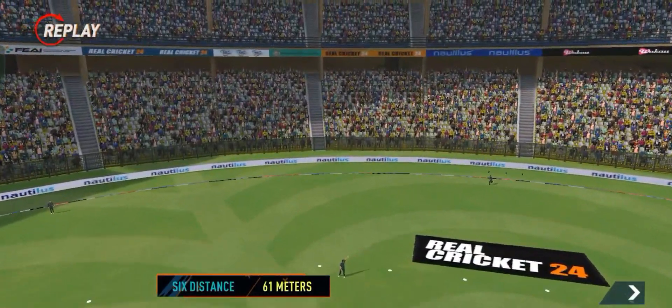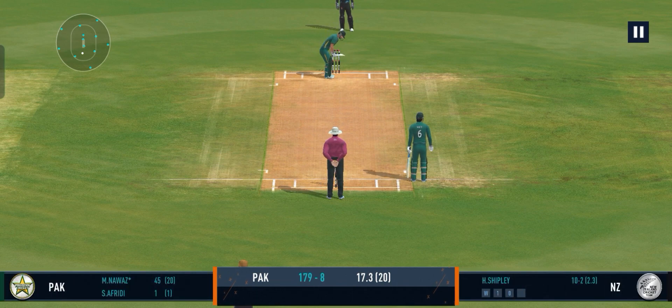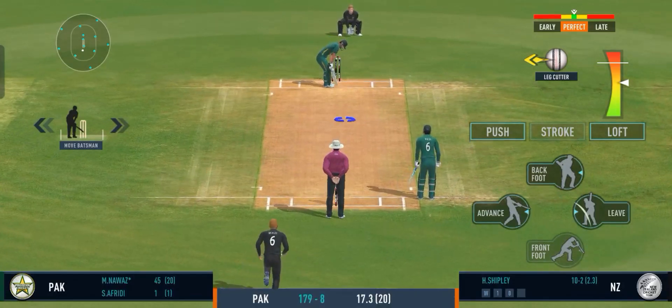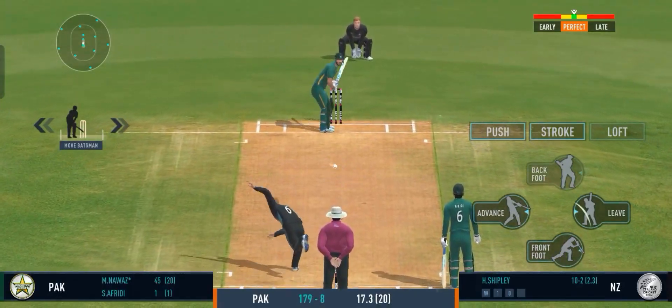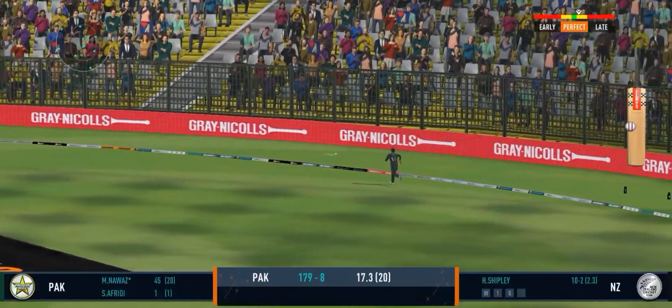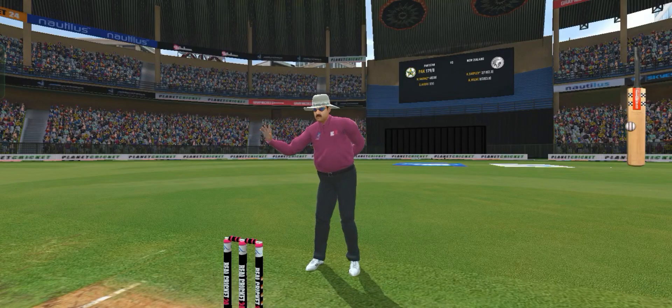That's timed beautifully. Found the middle of the bat. That was a morale booster for the bowler. Shot — that will go for a boundary. Loose deliveries get no respect from this man.